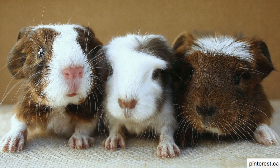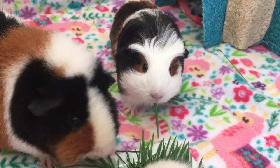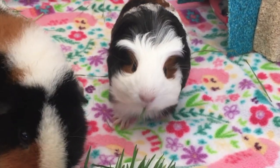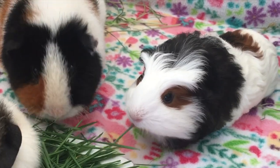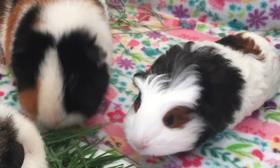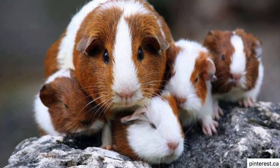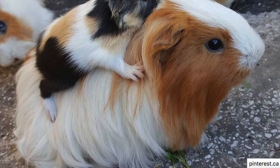Food. Baby guinea pigs are able to digest solid food a few hours after birth. In fact, in less than 24 hours they can start to eat grass, hay and pellets just like adult guinea pigs. Although they are able to eat almost immediately, baby guinea pigs are nursed about every two hours by their mother and they stop naturally after four weeks.